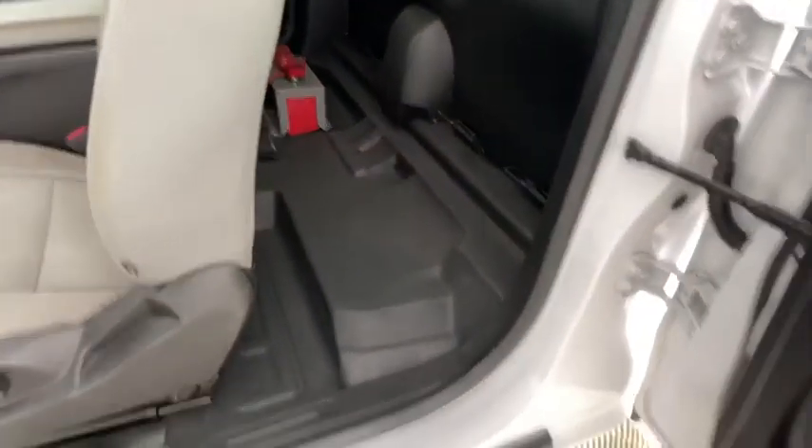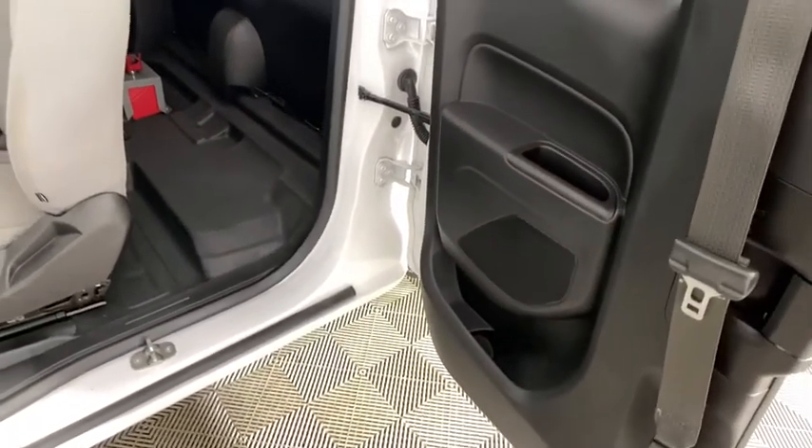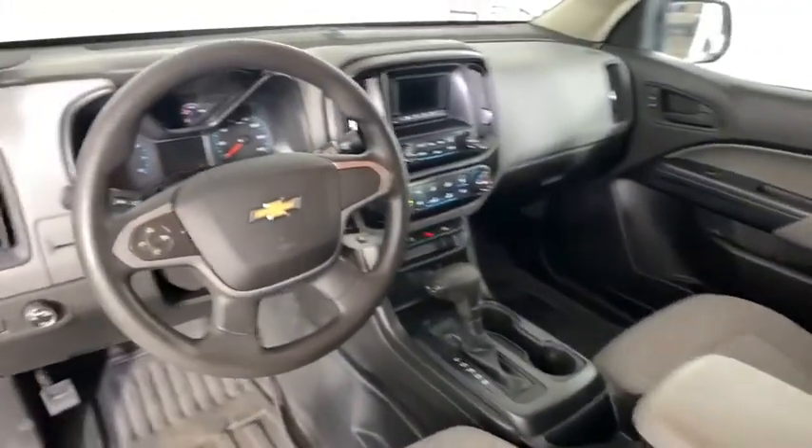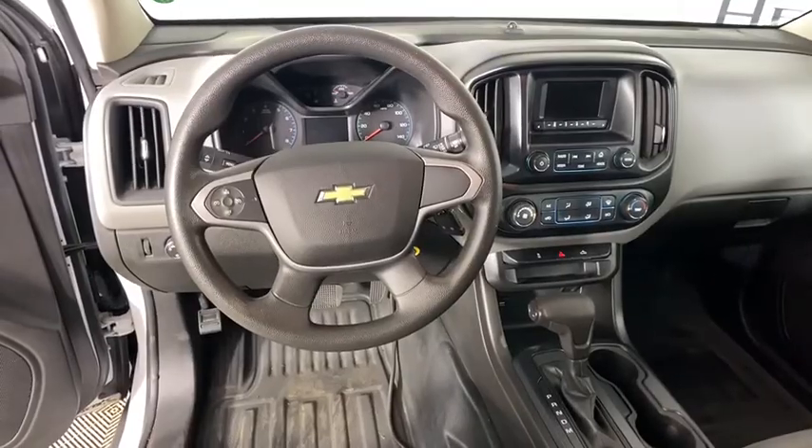Cloth seat trim, power driver's seat, passenger vanity mirror, radio data system, four-piece floor mat set, front wheel independent suspension, low tire pressure warning.